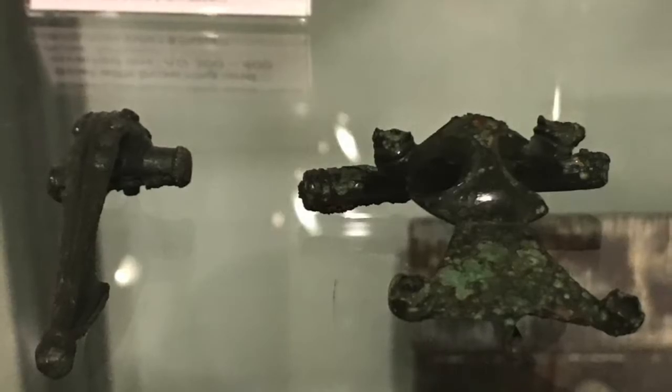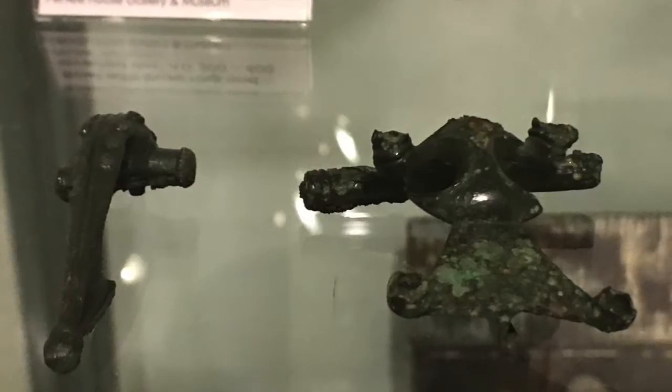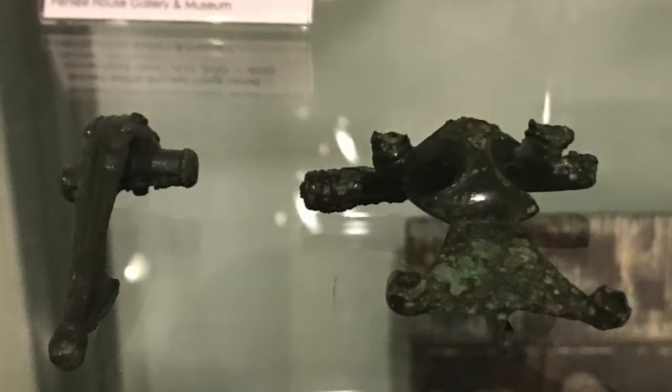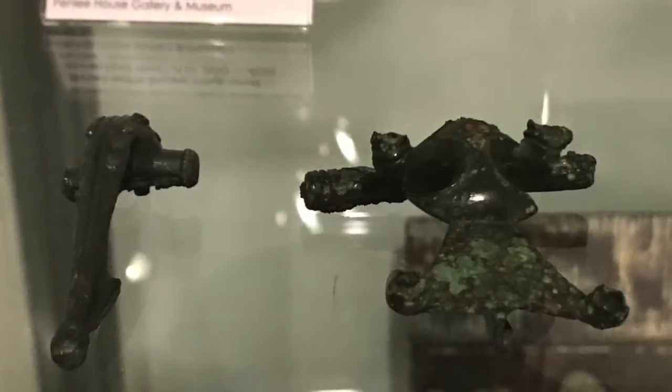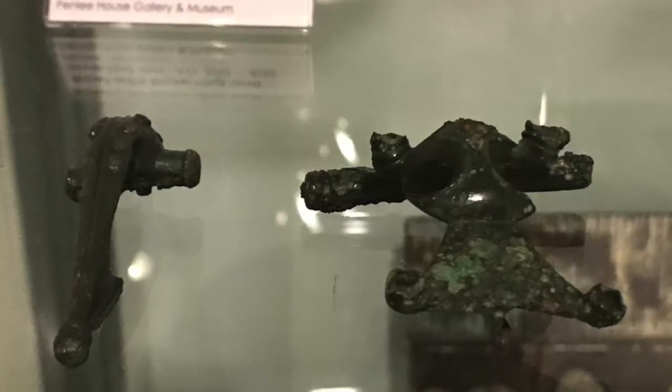Three similar brooches have been found in Cornwall — this one was kindly lent, found near Sennan. And that is beautiful. I mean, fancy the excitement of digging that out of the ground. Wow. And that's Roman. I think that's gorgeous, but that's only 2,000 years old.